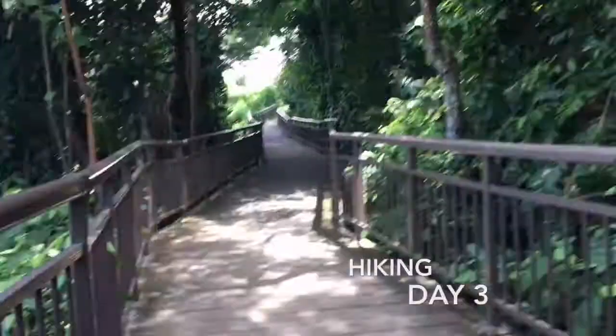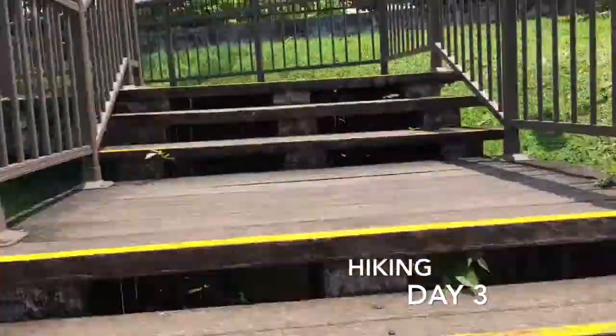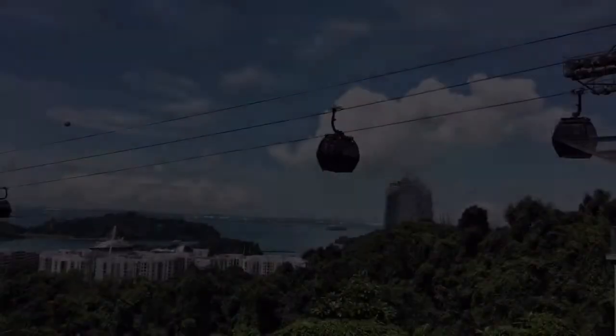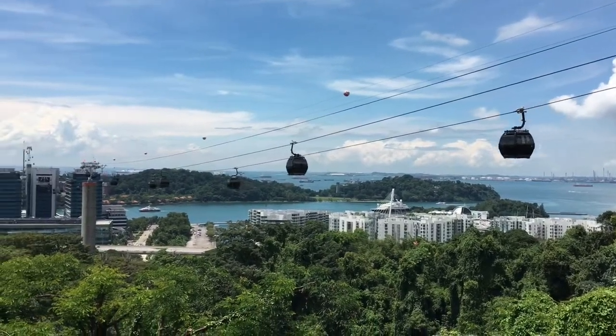For day three, I hopped on the MRT — the city subway — for a short ride to Vivo City, where I then hiked a little over half a mile on a circuit of staircases up to Faber Peak, with gorgeous views of Sentosa Island and the cable cars.